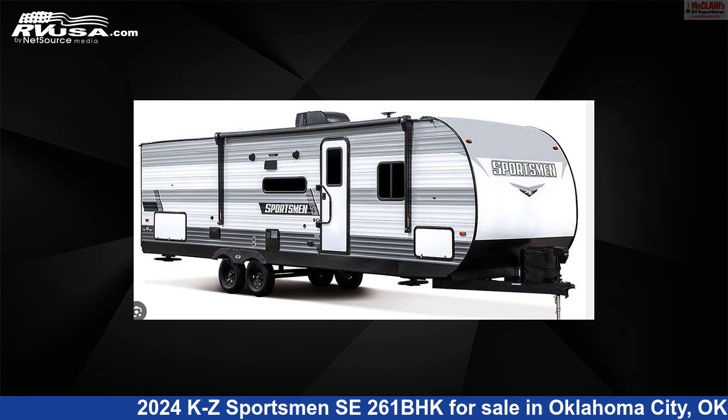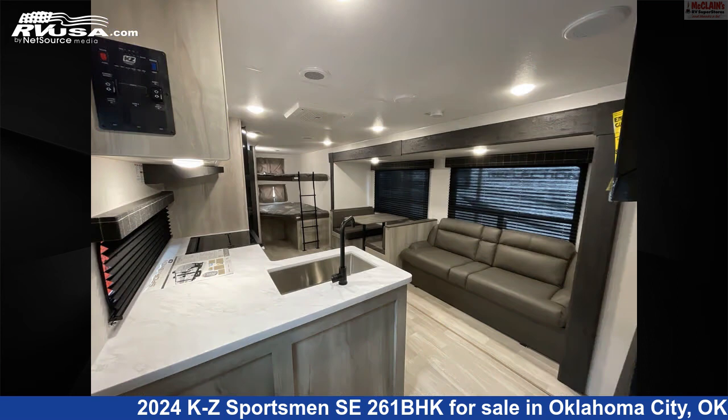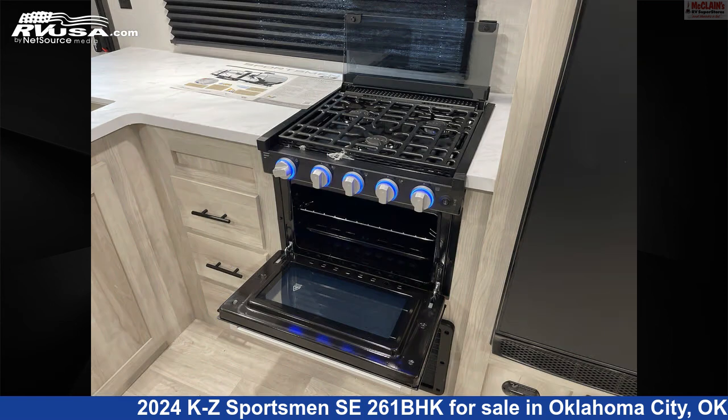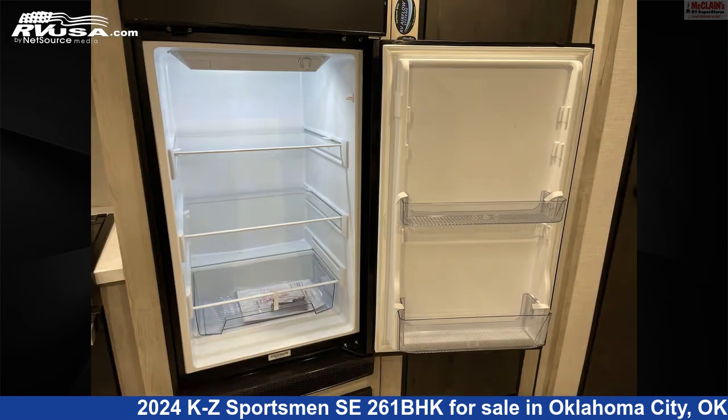This 2024 KZ Sportsman SE261BHK is a travel trailer RV. It is located in Oklahoma City, Oklahoma, 73127, and is offered for sale by McLean's RV Oklahoma City. Click the link in the video description to visit RVUSA.com and see more photos as well as the current price.